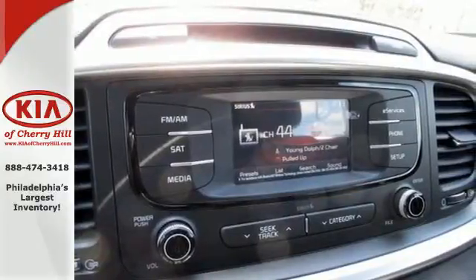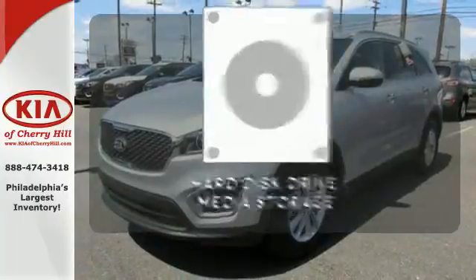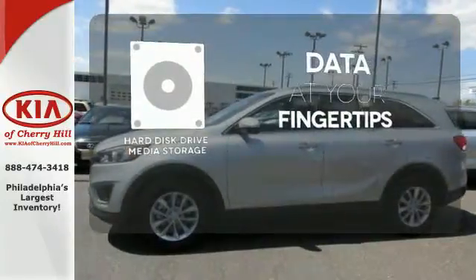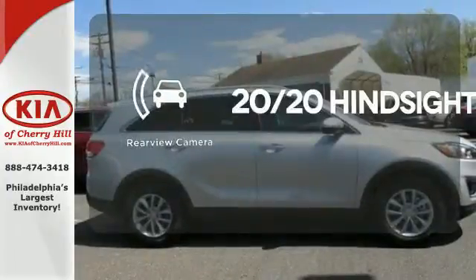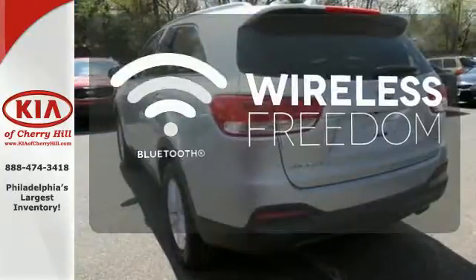It also takes care of passenger safety with advanced airbags and vehicle stability management. The Hard Just Drive media storage keeps pace with your entertainment and information demands. See objects previously out of sight with the rear view camera. You don't have to put your life on hold when you have Bluetooth.